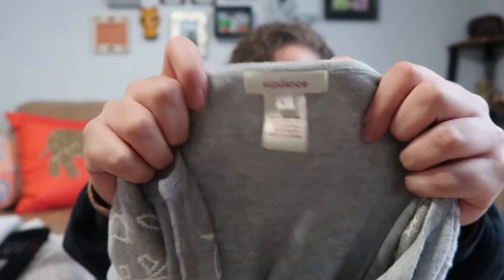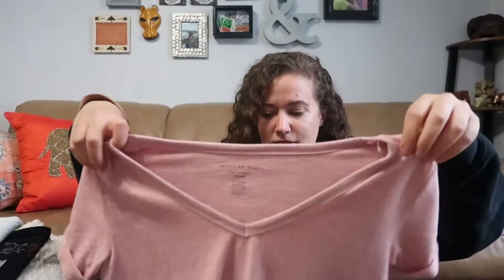This is a catalog brand called Sundance, size large — just a little button-front cardigan with embroidery. I did pick up quite a few pieces from this brand, making sure the tags were recent. This is American Eagle Soft and Sexy Plush — I personally love their Soft and Sexy line. This one's not for me because pink's not my color, but it's a pink V-neck short sleeve with little cuff sleeves.